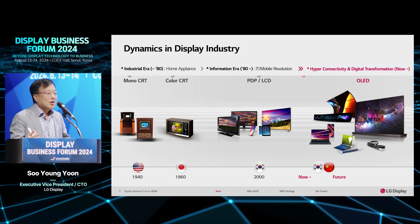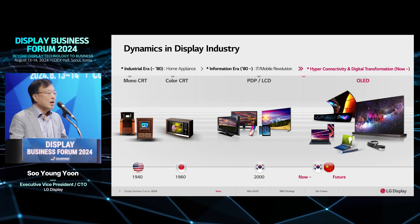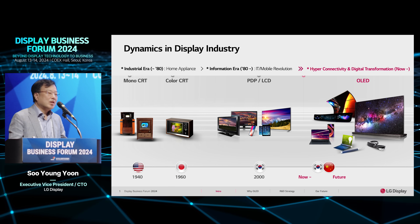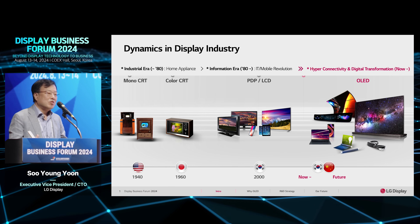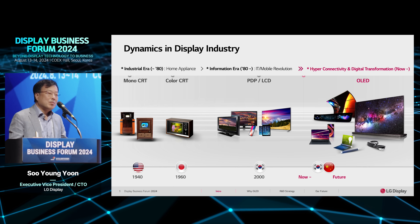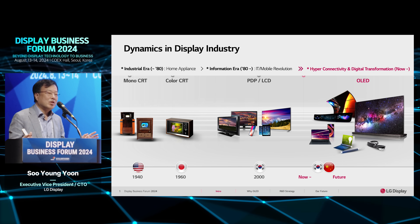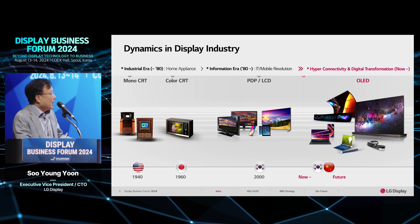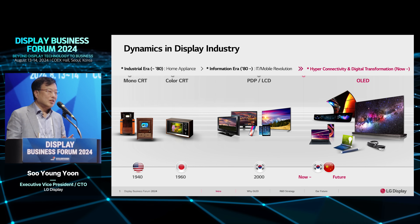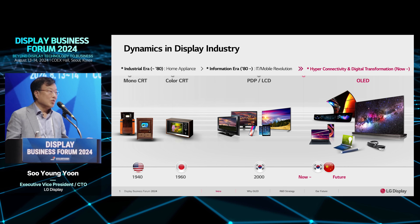Around the year 2000, it was a meaningful year to develop the display market. After LCD was introduced, new applications emerged across our lives — laptops, computers, mobile devices, monitors, and TVs. LCD was a good enabling technology that changed many applications and our lives. Today, LCD is still the main display technology. However, for the future, we want to expand the OLED area over the next several years.